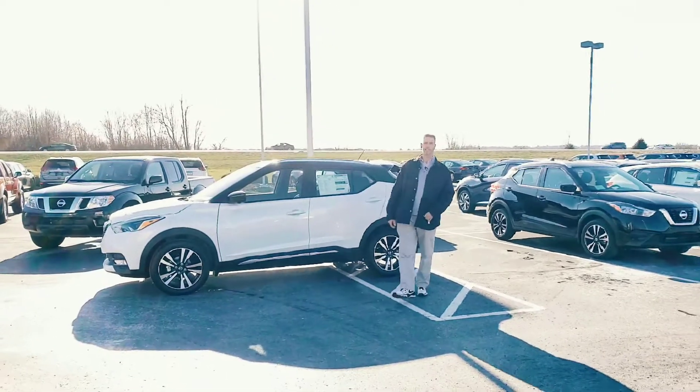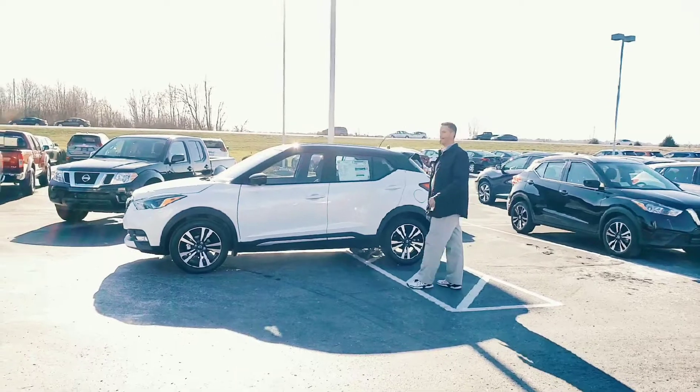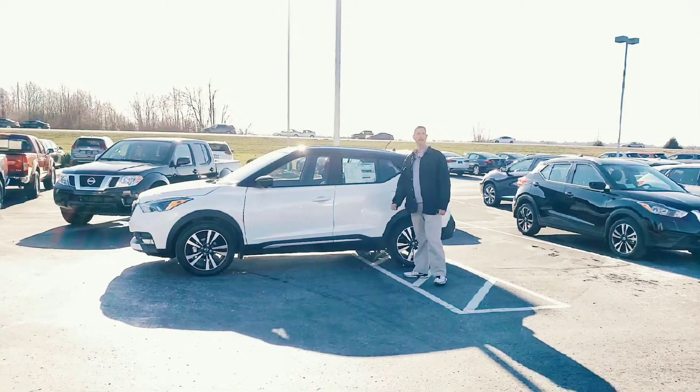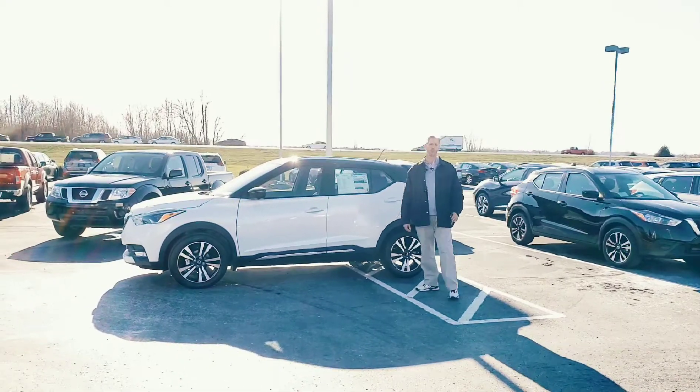Hello everybody, this is Matt from Gates Nissan in Richmond, Kentucky, and today I'm bringing to you the new 2019 Nissan Kicks. This is the best starter vehicle ever, and not only that, it's very affordable.